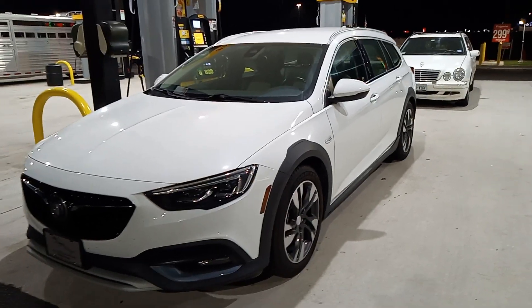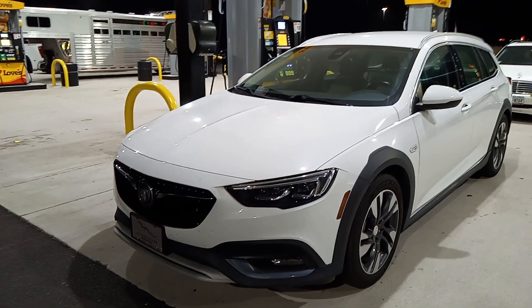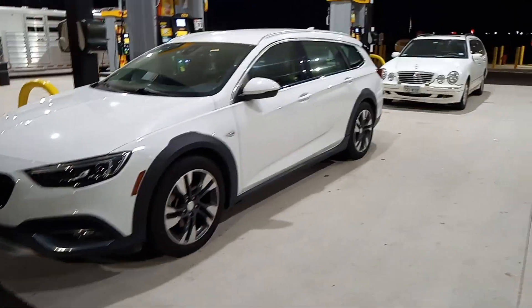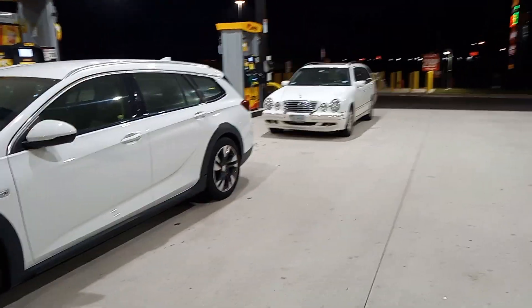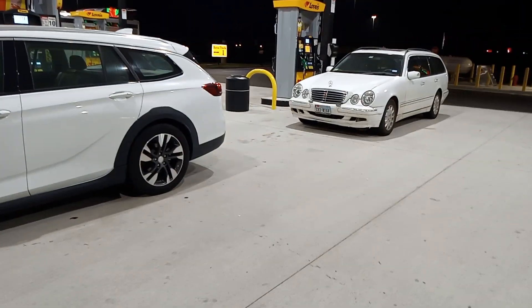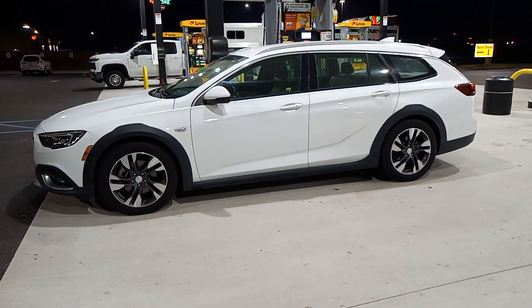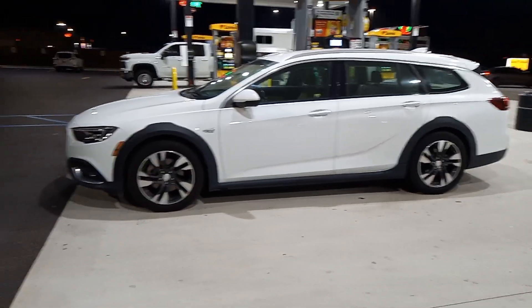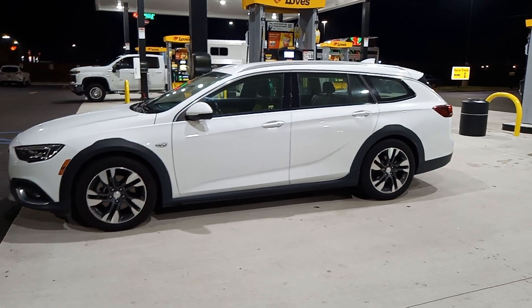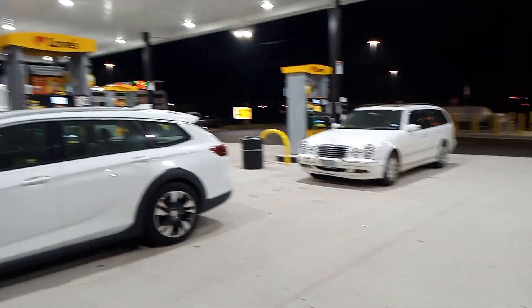This one has a two-liter turbo four-cylinder, and believe it or not, it puts out lots of power. It's a very powerful engine — has as much or more power than the V6 in the Mercedes. They're both very good wagons, really similar in configuration and interior trim. We're told they patterned this one off the new E-Class wagon, and it actually kind of looks like it. This one has all-wheel drive, whereas the older wagon is just two-wheel drive.